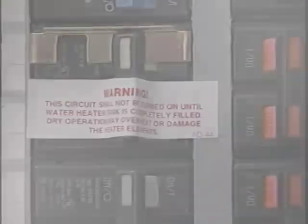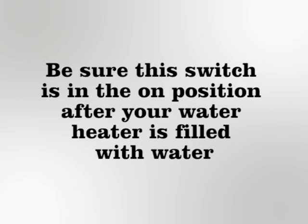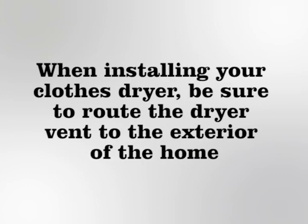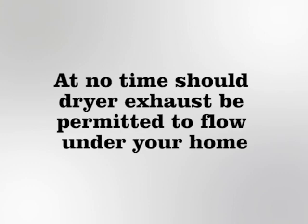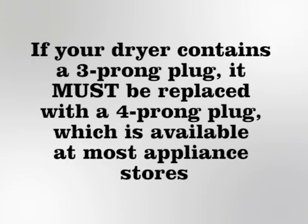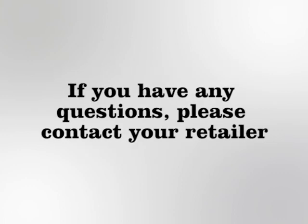The heating element will burn out if this is not done and is not covered by the manufacturer's warranty. Some homes contain a red wall switch that controls the power to the water heater. Be sure this switch is in the on position after your water heater is filled with water. If your home contains a red switch, it is most often located in the utility room. When installing your clothes dryer, be sure to route the dryer vent to the exterior of the home. At no time should dryer exhaust be permitted to flow under your home. Please note that a four prong dryer plug is required. If your dryer contains a three prong plug, it must be replaced with a four prong plug, which is available at most appliance stores. If you are installing an evaporative cooler, do not connect it to insulated floor ducting. If you have any questions, please contact your retailer.